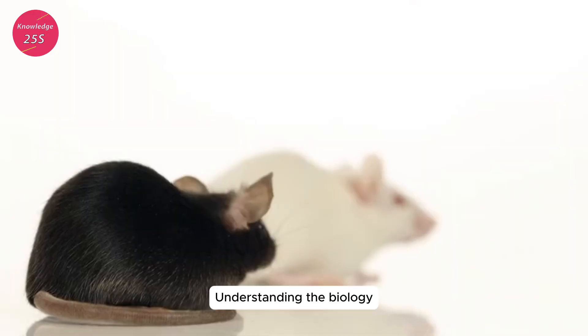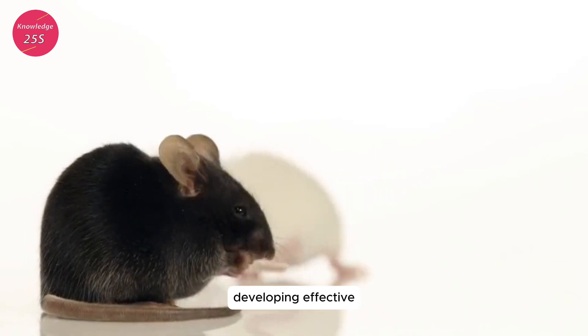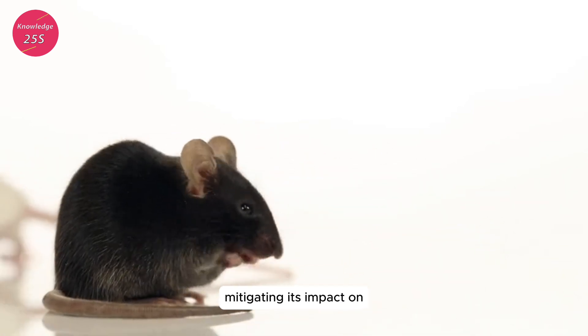Understanding the biology and behavior of the black rat is essential for developing effective control strategies and mitigating its impact on public health and the environment.